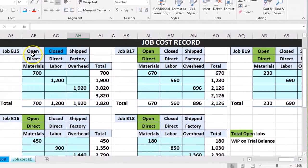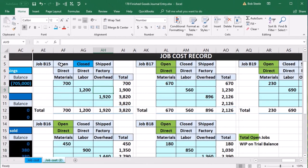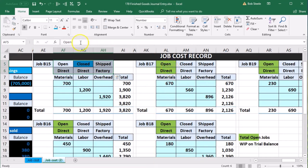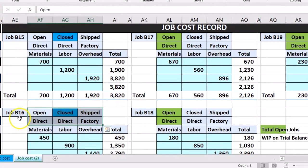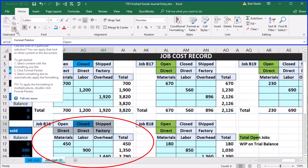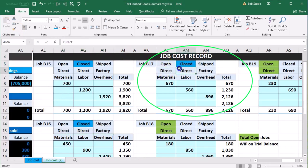We just need to indicate that somewhere — it's not open anymore, it's been closed, meaning it shouldn't be in work in process; it should be supported by finished goods now. This job cost sheet is going to be supporting finished goods. I'll highlight the three cells and use the format painter to mark job B15 and B17 as closed. So those are the items that have been closed.